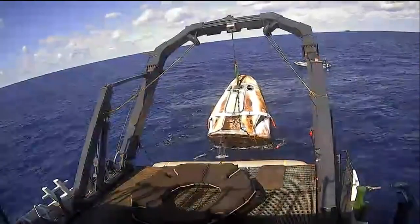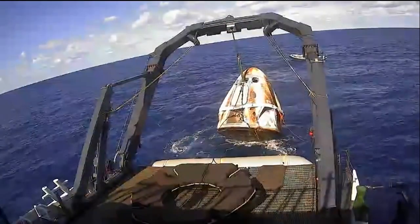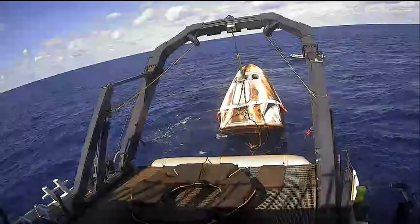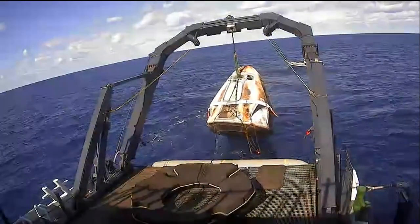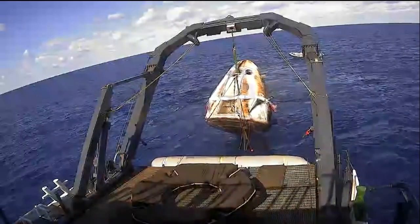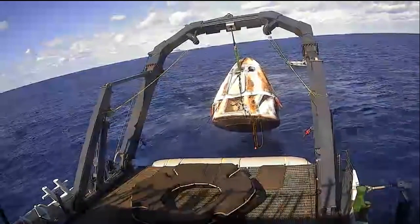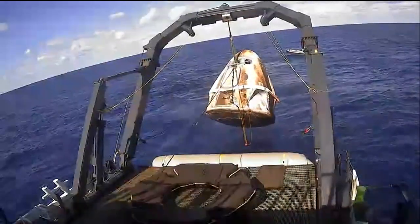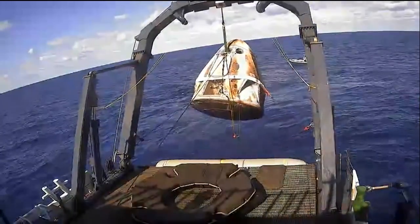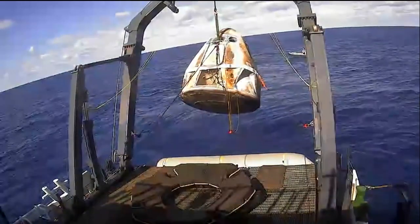Right now we're just waiting for Dragon to be lifted up and out of the water and into the nest. Facing us is what we call the side hatch — that is where, if we had astronauts on board today, they would be exiting. The top hatch is what we use to connect to the ISS, and that is currently hidden underneath the nose cone. Astronauts will be coming out of the side hatch.